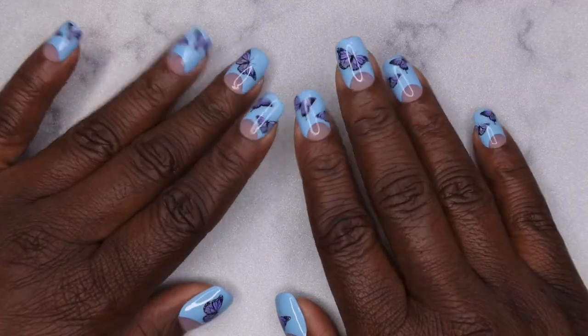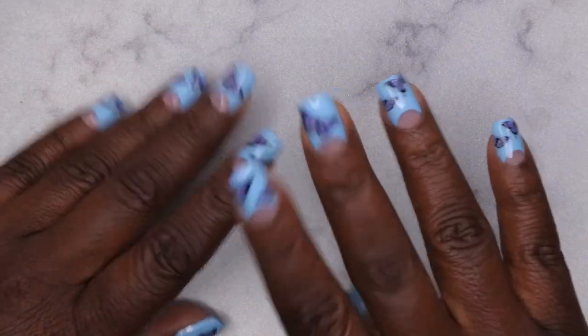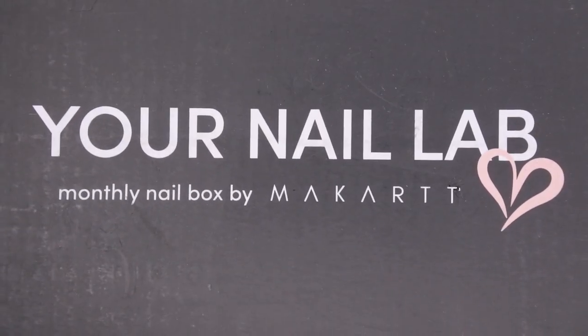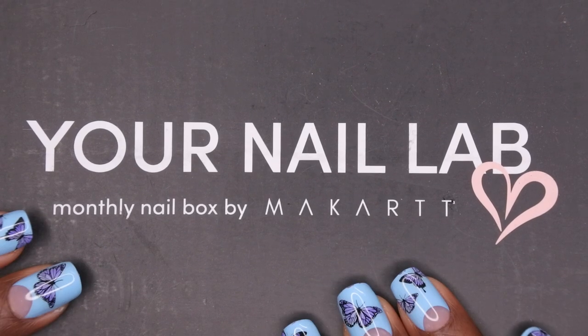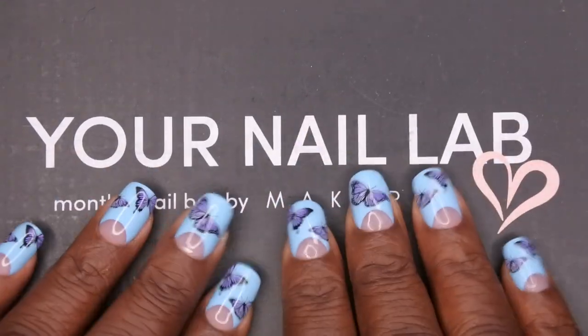Hello, happy people! I'm back with another video, and today I'm back with my fourth Your Nail Lab box from McCart. My package came in the mail today and I wanted to film this and get it out for you all as soon as possible. I'm excited to see what I got because last month I really enjoyed the box. Let's hop into it and see what goodies we got this month.